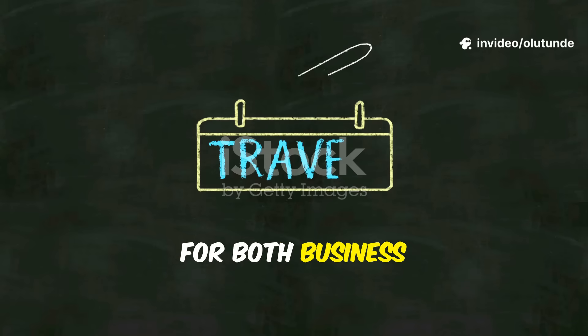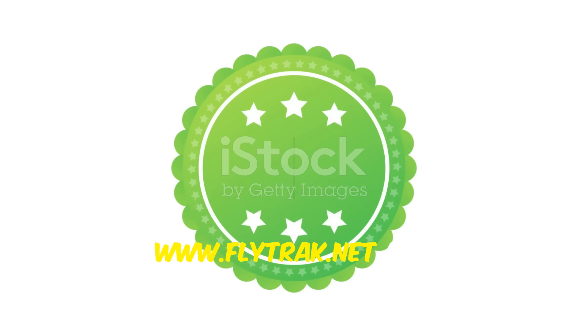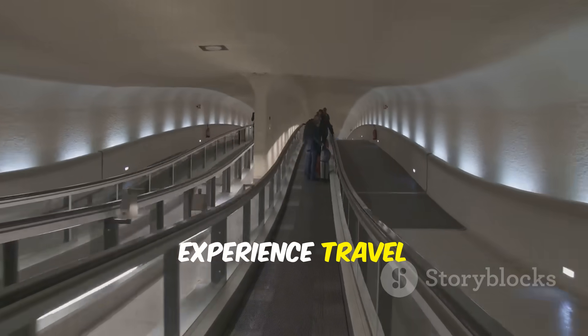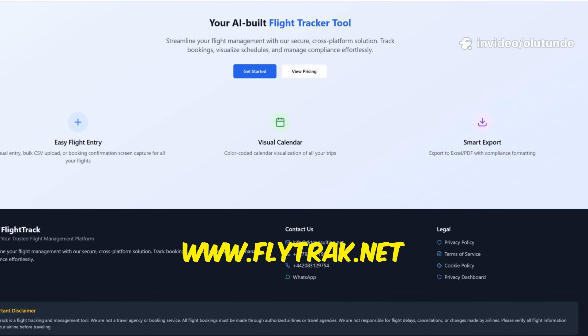FlightTrack works for both business travellers and holidaymakers. Try it free today at www.flytrack.net and experience travel with one less thing to worry about. FlightTrack — we're tracking to make travel stress-free.